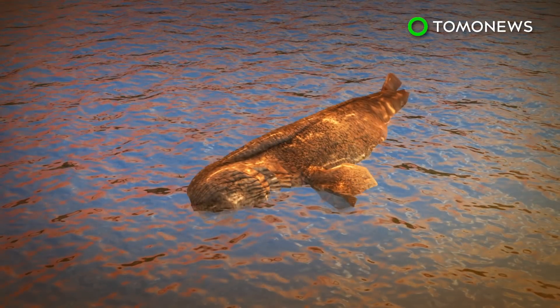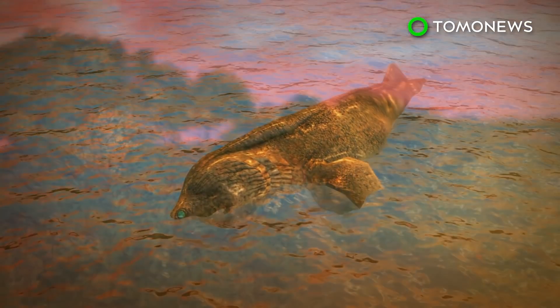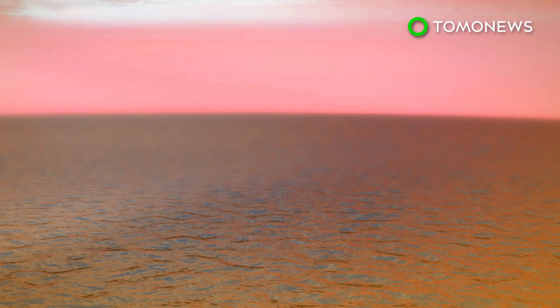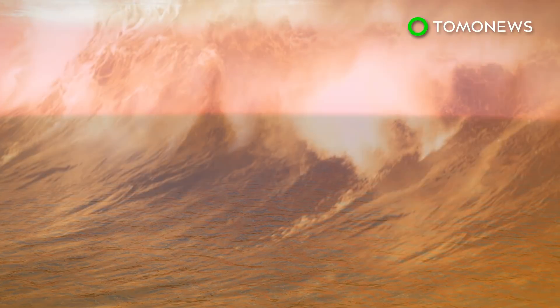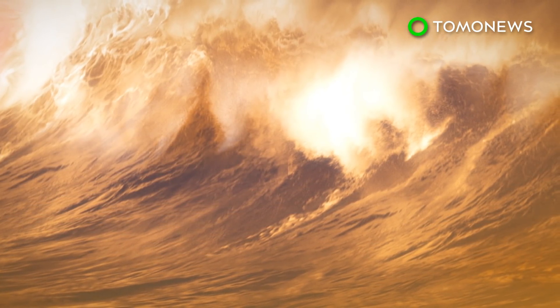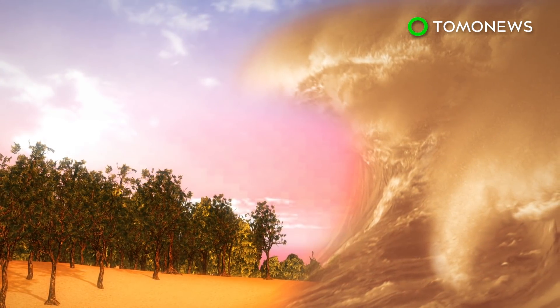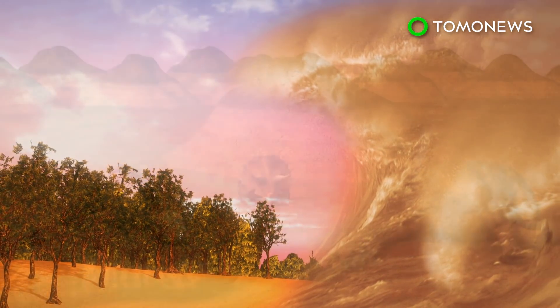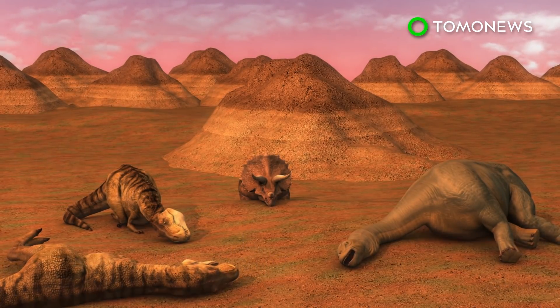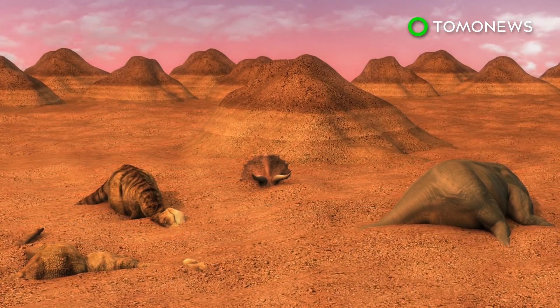These particles are called tektites and were found inside the gills of fossilized fish and captured in amber from fossilized tree resin. The deposits at Tanis are a result of magnitude 10 or 11 earthquakes caused by the asteroid crash that then triggered large waves known as seiches that sloshed water, sediments, and animals into areas now known as KPG sites. Researchers believe these tsunamis reached Tanis roughly 17 hours after impact.